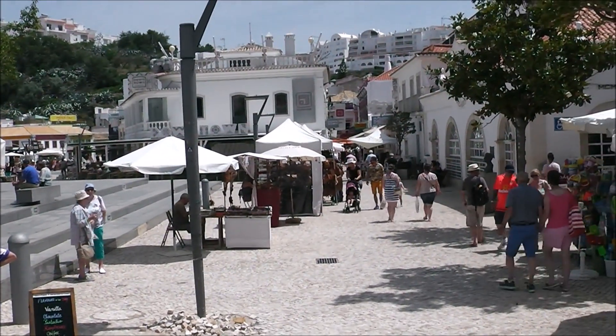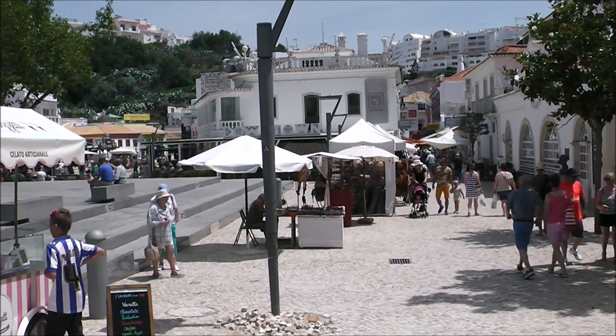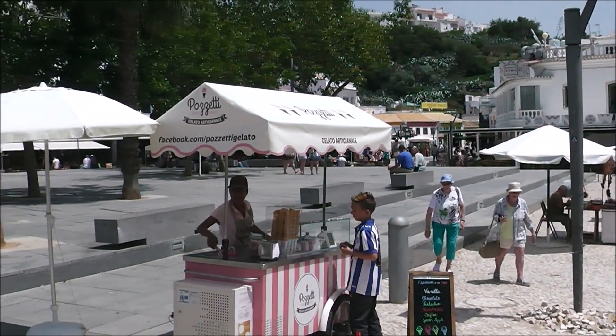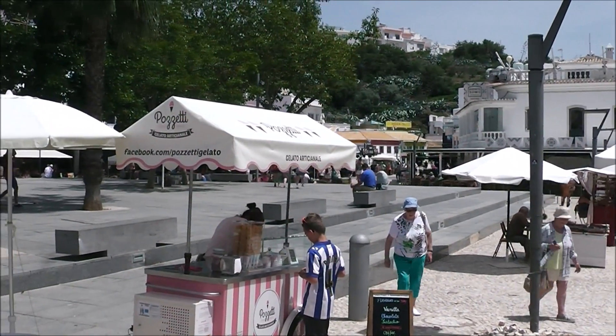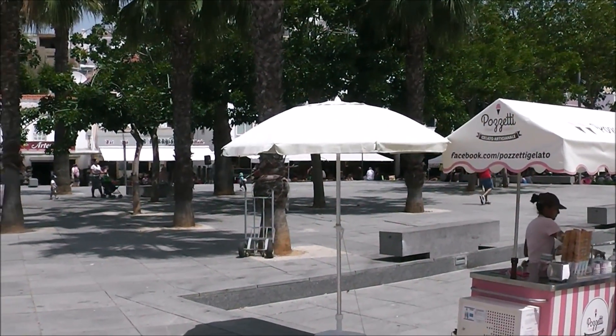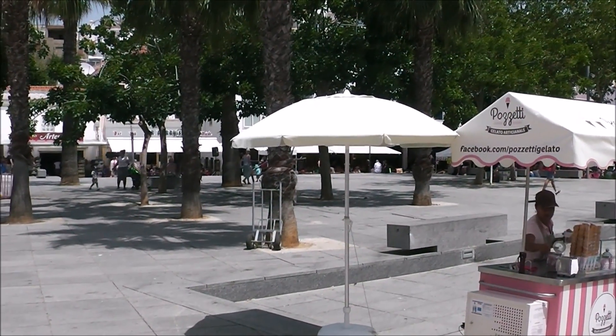And the Alfaere main square, with the pipe dams and the square and the restaurants, looking as nice as ever.